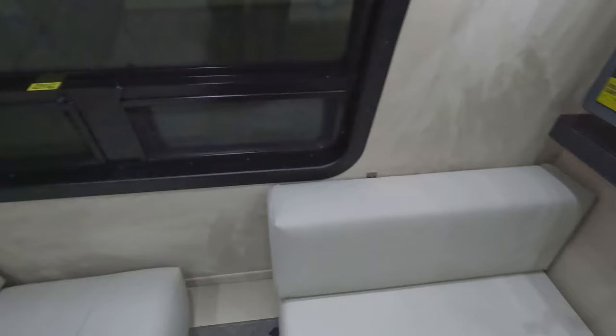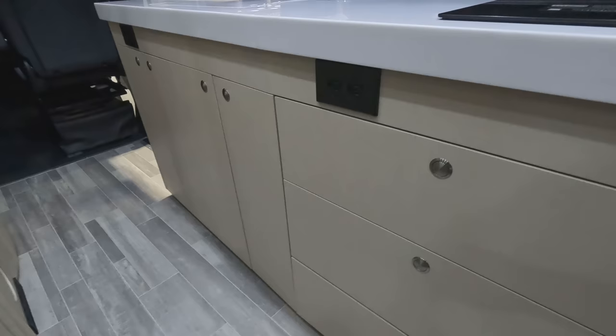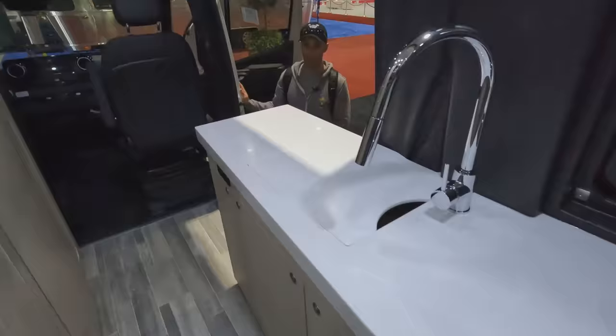You also have an eating area and a TV. You have push-to-open doors and plenty of storage. Here's your wine guard, your resets for the microwave, and the cabinets go all the way around. You also have a lot of storage underneath, a couple of 110 outlets, and nice wooden drawers.